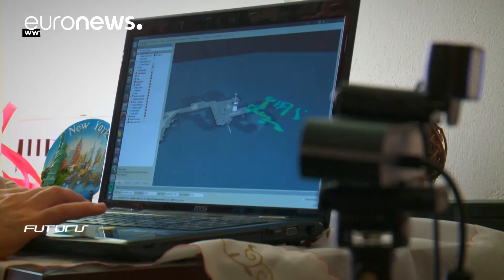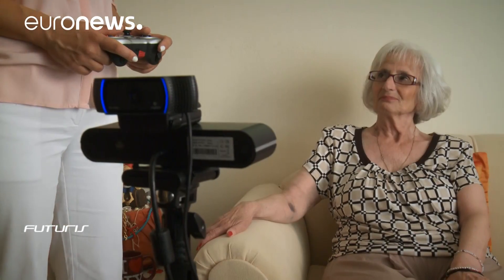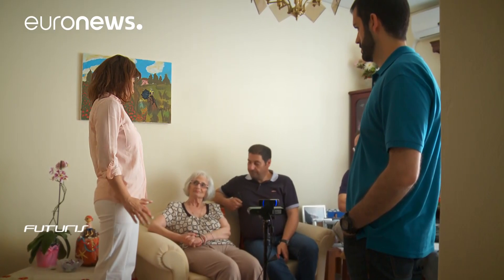Nurses are also taking part in the tests, with a close eye on how these robots can be most useful to those they currently care for. As a nurse, I believe these new technologies in healthcare will eventually help a lot of elderly people with diseases like Alzheimer's or multiple sclerosis to record their movements daily. The doctors will be able to compare those records in the past and present so that they can check how diseases are evolving or how quickly they are developing.